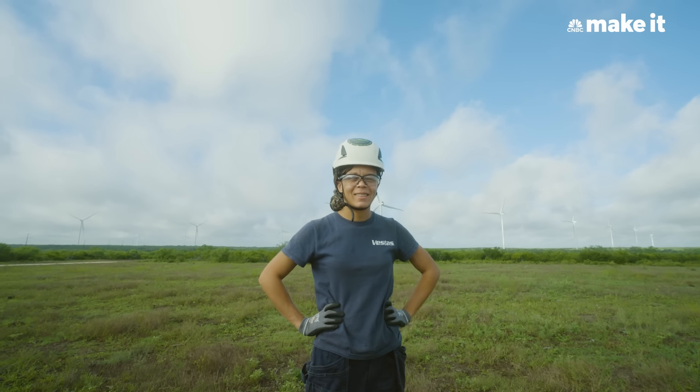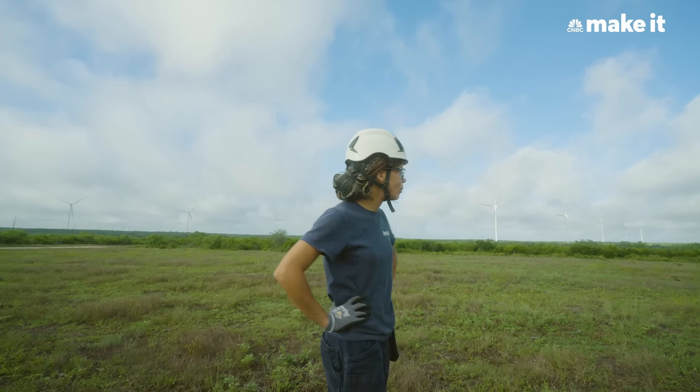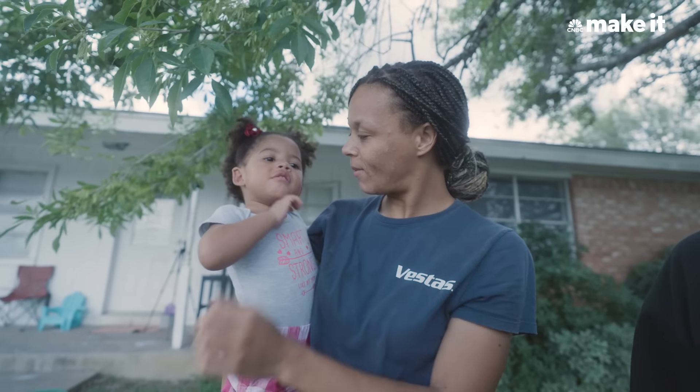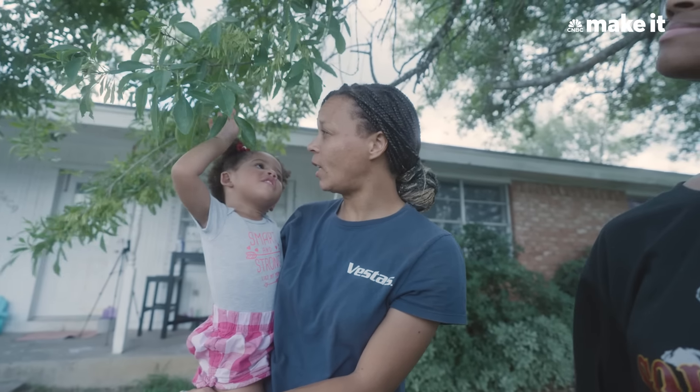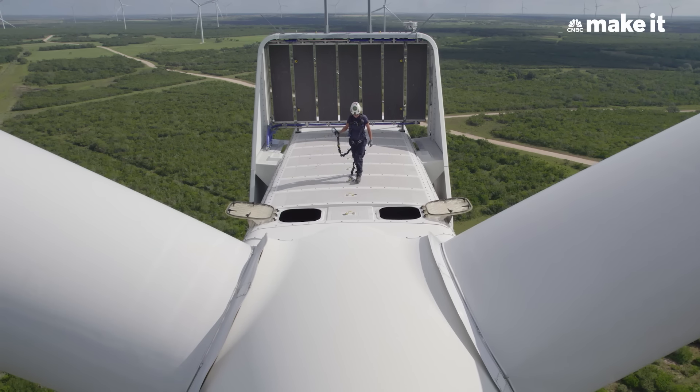Being a woman technician, there are not many of us. If you're a woman out there and you think that you cannot do this job, you can do this job. I was 33 when I started, and I was a stay-at-home mom for 10 years before I did this. Climbing these towers definitely helps me stay fit — I definitely do not have to go to the gym. I am a healthier person and I can do more things with my children and be more involved in my community. I plan to continue to work in wind until I retire.